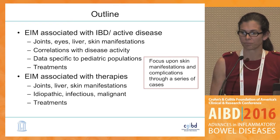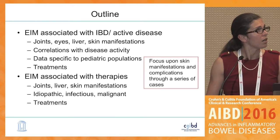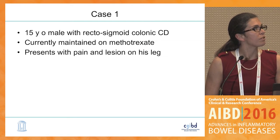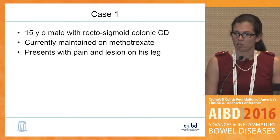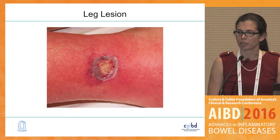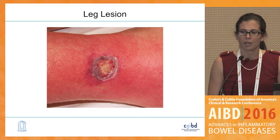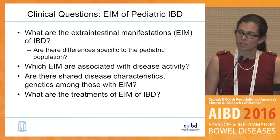Our first case is a 15-year-old gentleman with rectosigmoid colonic Crohn's disease, currently maintained on methotrexate, who presents with pain and a lesion on his leg. This is a picture of the lesion — quite clearly you can see the violaceous border, the undermined effect. This is pyoderma, and pyoderma can be quite difficult to manage.